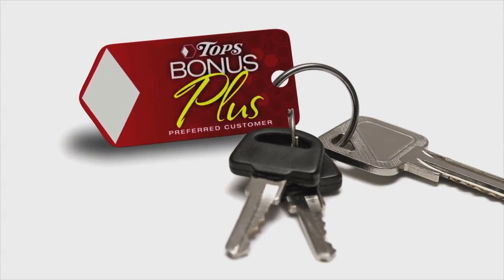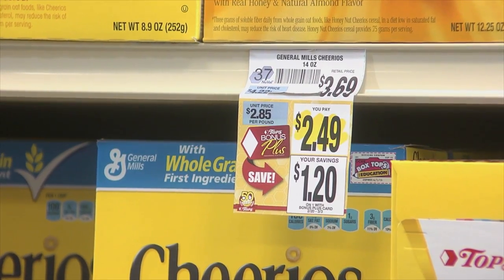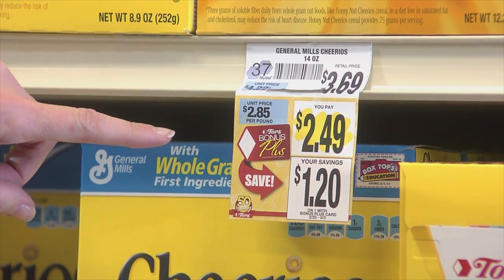You get the best deals at Topps with a Topps Bonus Plus or Bonus Card. Look for Bonus Plus discounts on thousands of price tags in every aisle, in every department, for extra savings on the brands you love and the items you buy most.